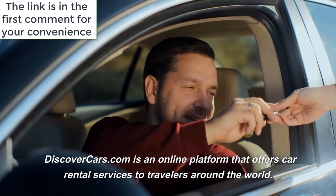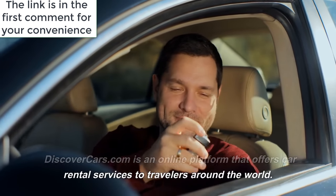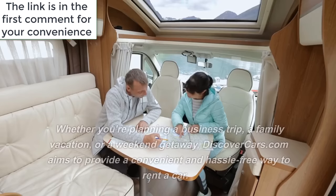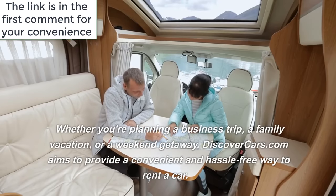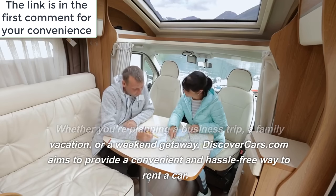DiscoverCars.com is an online platform that offers car rental services to travelers around the world. Whether you're planning a business trip, a family vacation, or a weekend getaway, DiscoverCars.com aims to provide a convenient and hassle-free way to rent a car.